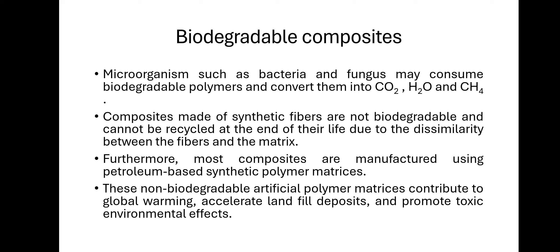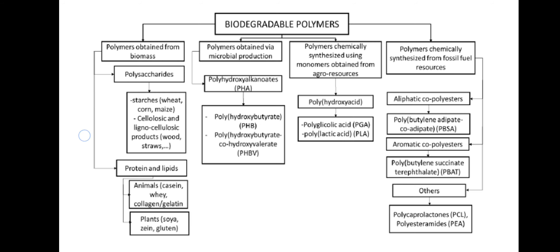Furthermore, most composites are manufactured using petroleum-based synthetic polymer matrices — the resins and thermoplastic polymers are all prepared using petrochemical-based synthetic polymers. But biodegradable polymers are prepared from natural sources such as corn, wheat, rice, etc. These non-biodegradable artificial polymer matrices contribute to global warming, accelerate landfill deposits, and promote toxic environmental effects.